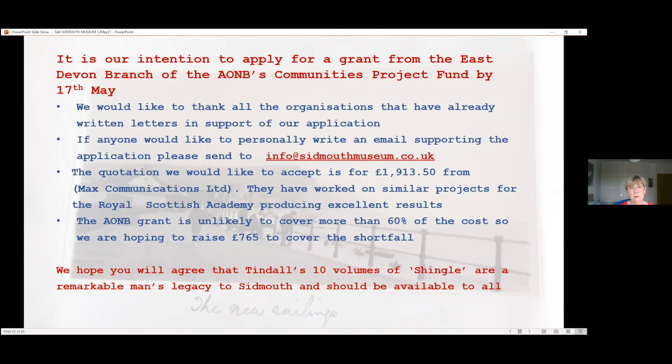It's our intention to apply for a grant from the East Devon Branch of the Area of Outstanding Natural Beauty. We are applying to their Communities Project Fund at the end of this week. I'd like to thank all the organisations that have already written letters in support of our application. If anybody listening would like to personally write an email supporting the application, please send it to info@sidmouthmuseum.co.uk or to the SVA website. The quotation we would like to accept is £1,913.50 from Max Communications — this company has worked on similar projects for the Royal Scottish Academy, producing excellent results. The AONB grant is unlikely to cover more than 60% of the costs, so we are hoping to raise £765 to cover the shortfall.